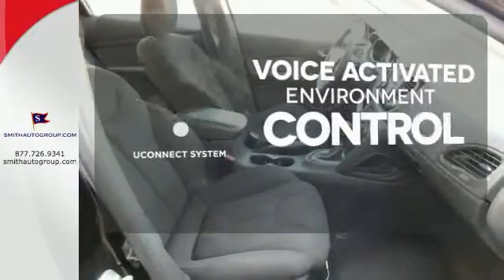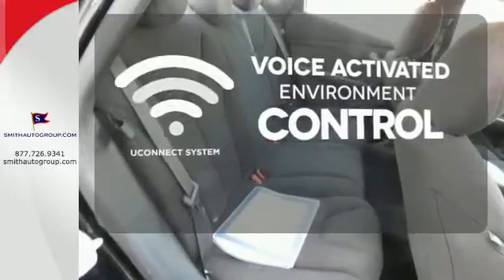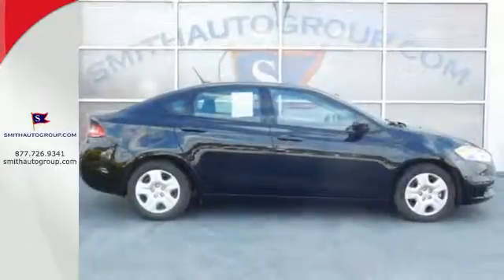Hands-free and voice-activated Uconnect will keep your hands on the wheel, your eyes on the road, and you connected. Find out what makes this Dart so special.